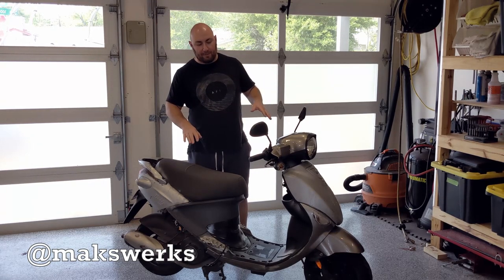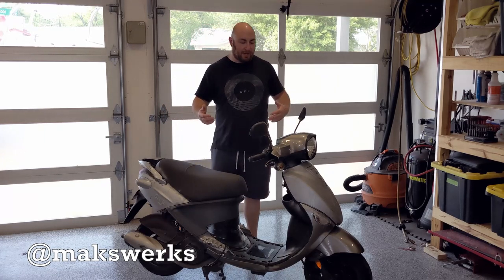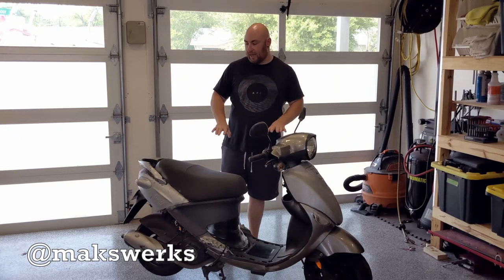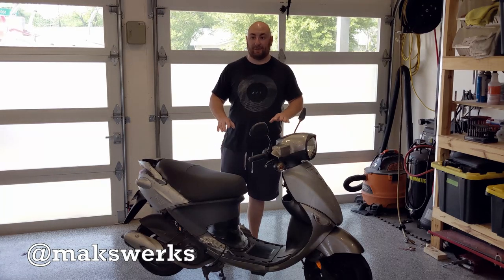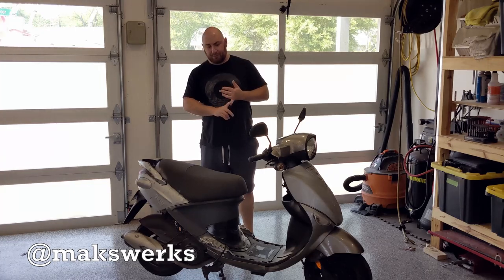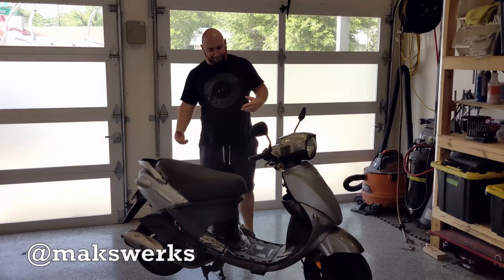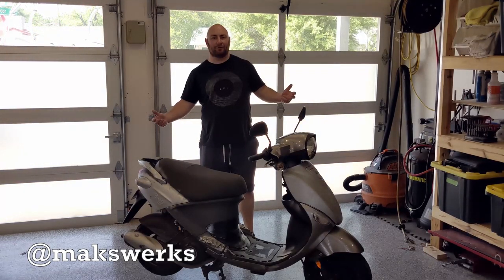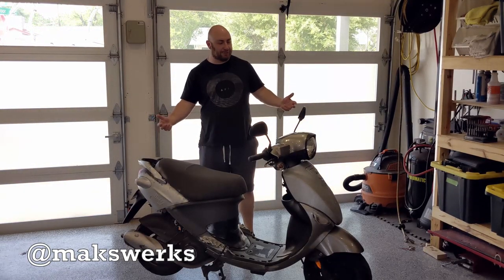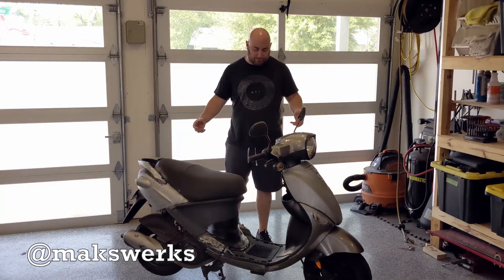This one does require a motorcycle license because it's more than 50cc in Texas, but really anybody can hop on and ride one of these assuming they have basic balance. It's got a disc brake in the front and a drum brake, a cable-operated brake in the rear. There's not really a whole lot to go through in terms of specifications on this thing — it's just your most ubiquitous little scooter.